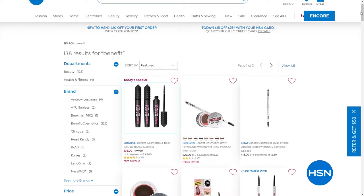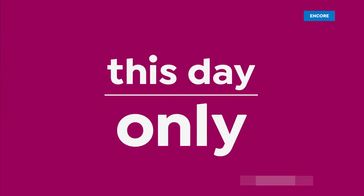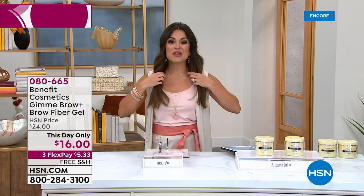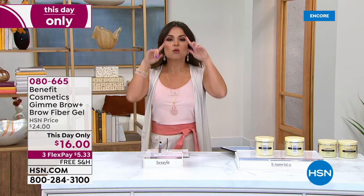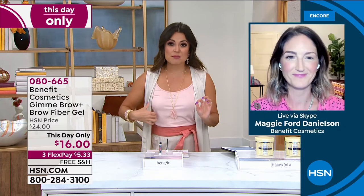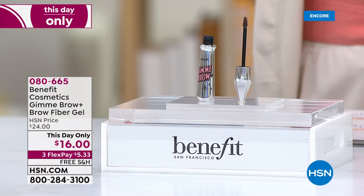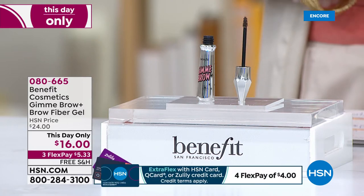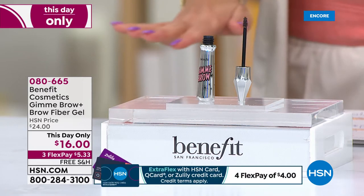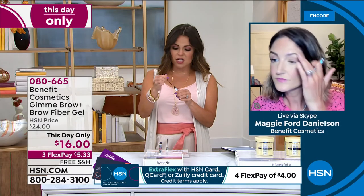I'm going to keep you with me for a minute, Maggie, because we've got another fantastic 24-hour sale on another huge top seller. We talked about volume for lashes - what about volume for your brows? Equally as important. And you might be even more well-known, Benefit, as a company, for brows. You have brow bars - thousands of them around the world, 59 countries. This, hands down, is my favorite brow product. I used it before I even came to HSN. It's called Gimme Brow.